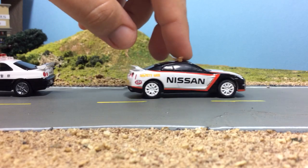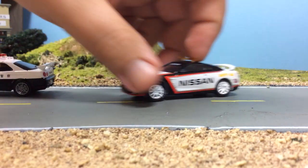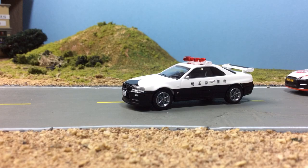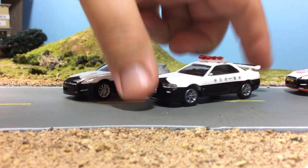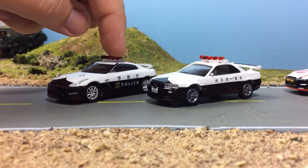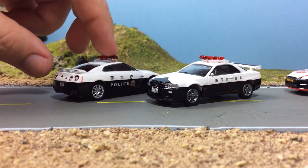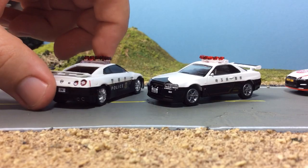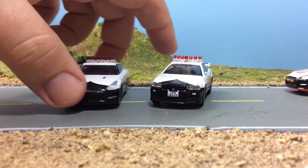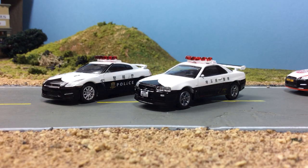Anyway, I think this is the Tokyo Police Department livery. I do have the Tokyo Police GTR — this one is probably the nicest GTR in my collection. There's no stance issues, really clean. So I wanted to get this one to match, but unfortunately not so lucky to get a good one.